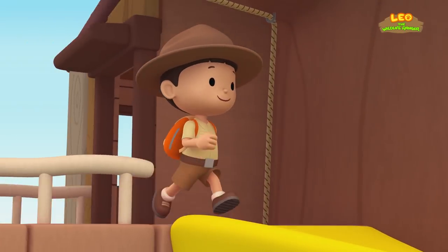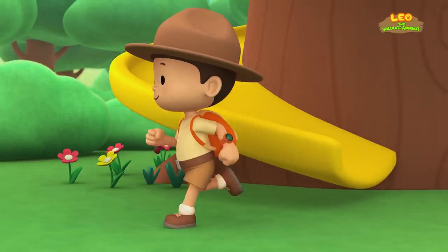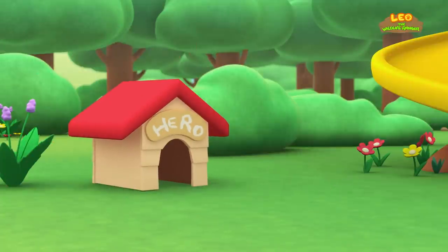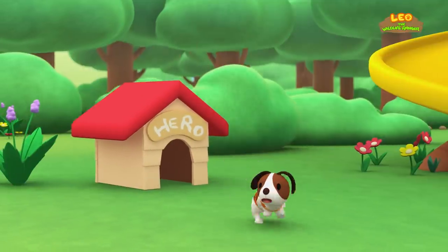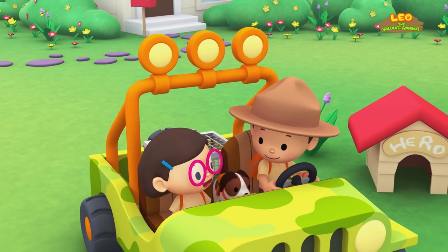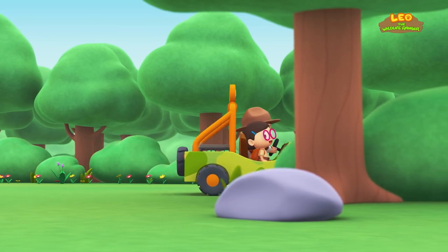Come on everybody, join me in this party! One, two, here we go — for lots of fun and lots to learn! Come on everybody, join me in this party! One, two, it's your turn — for lots of fun and lots to learn! One, two, off we go — for lots of fun and lots to learn!